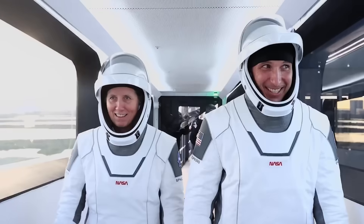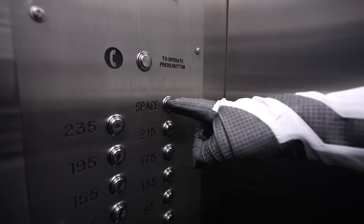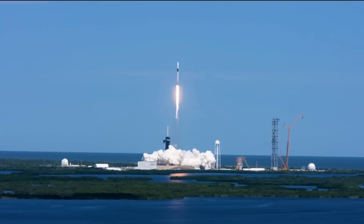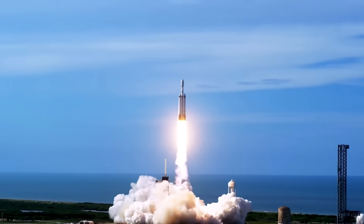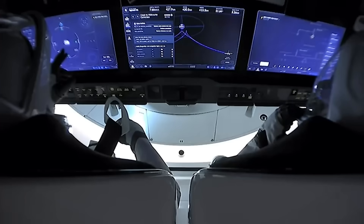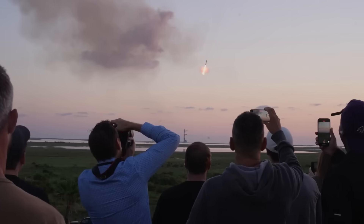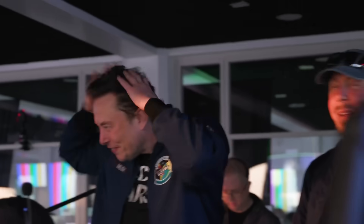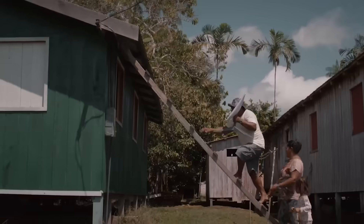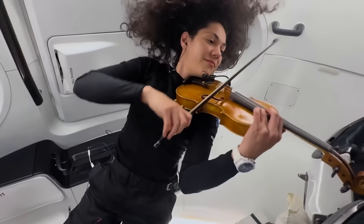SpaceX says they accept no compromises when it comes to ensuring the safety of the public and their team, and the return will only take place if conditions are right. The returning booster will slow down from supersonic speeds, resulting in audible sonic booms in the area around the landing zone. Variables like weather and distance from the return site will determine the magnitude experienced by observers — weather really does have an impact on the sound of both the launch and the catch.